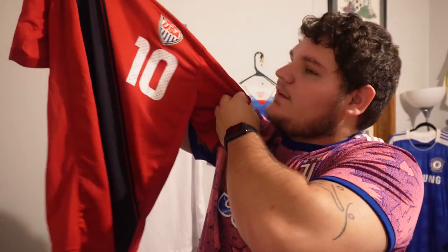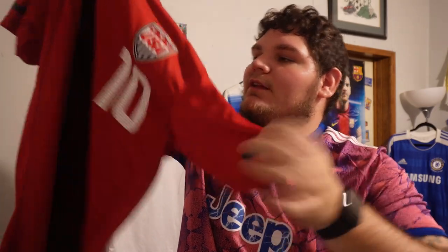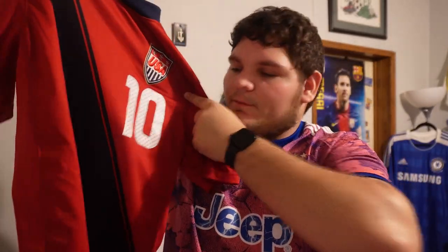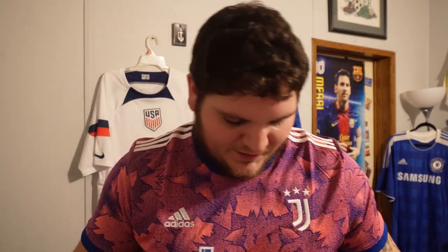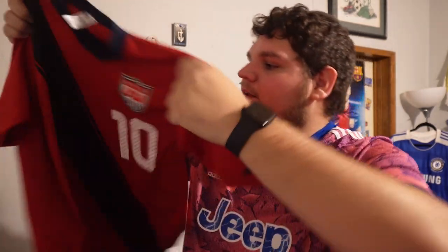This is one of my favorite USA kits — the 2011 third kit, the red one. Number ten, Landon Donovan, childhood hero. Just a clean kit. Old jerseys are just better — they're nice, they're clean, they're not overcomplicated. That's the best way to put it.